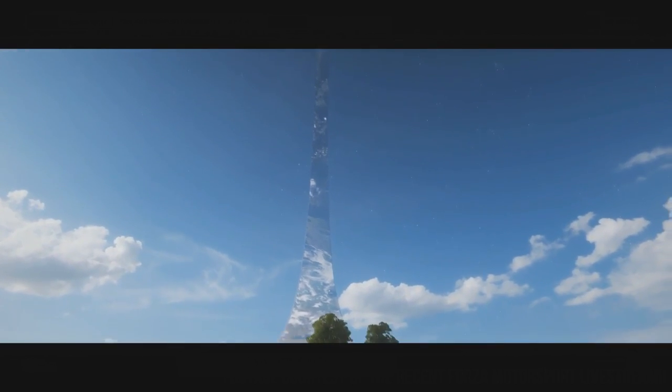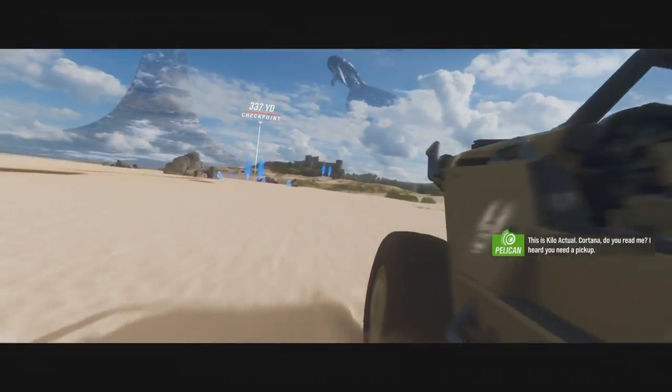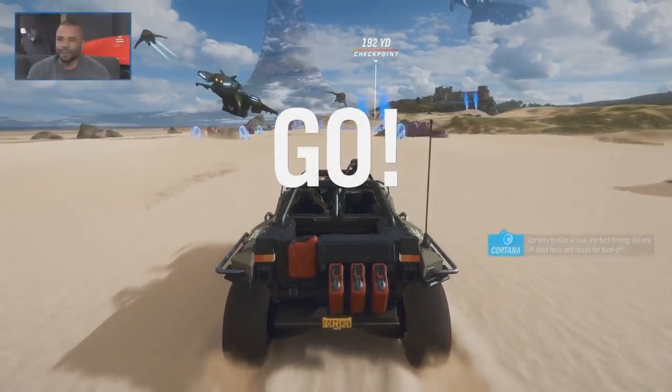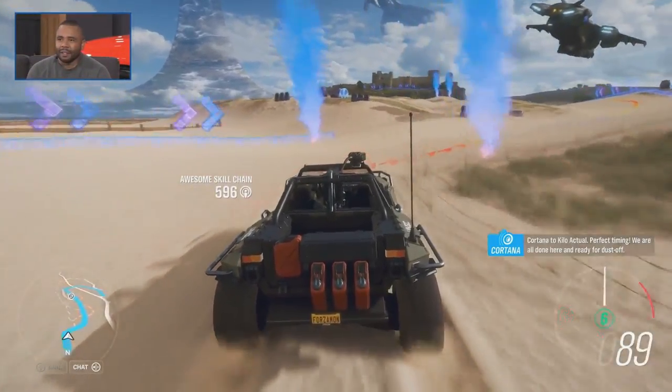Here we go. Oh, what? The skybox — it's perfect. Cortana Tequila Actual, perfect timing. We are all done here and ready for dust off.